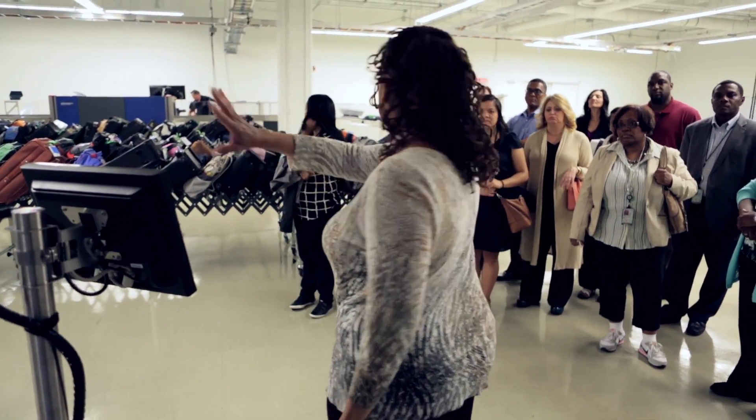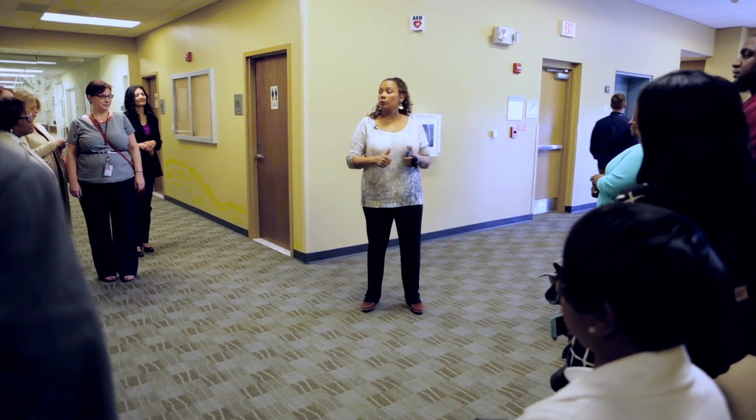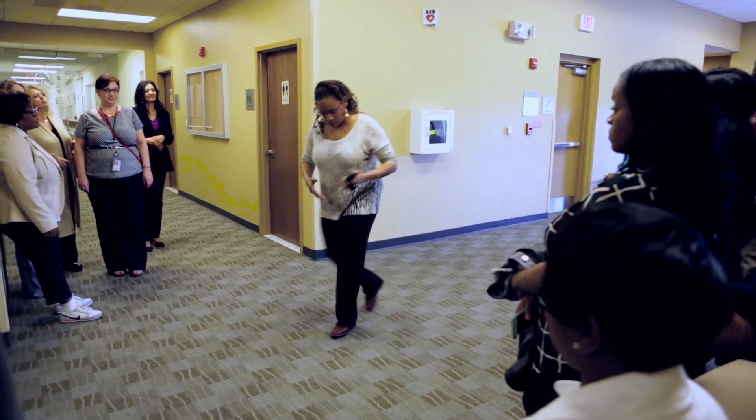As the TSA Systems Integration Facility Communications Liaison, I coordinate and facilitate visits for aviation security screening professionals and other stakeholders.